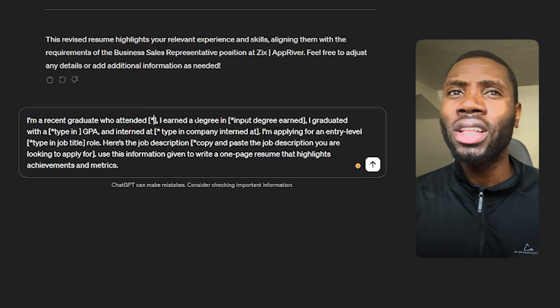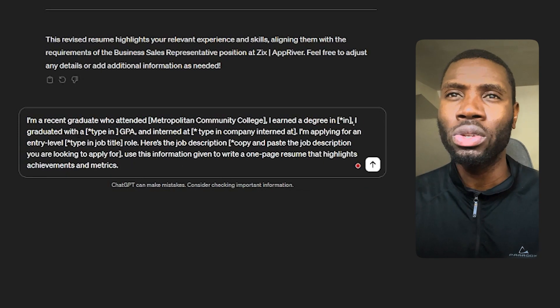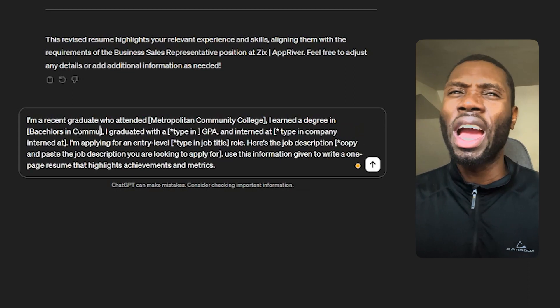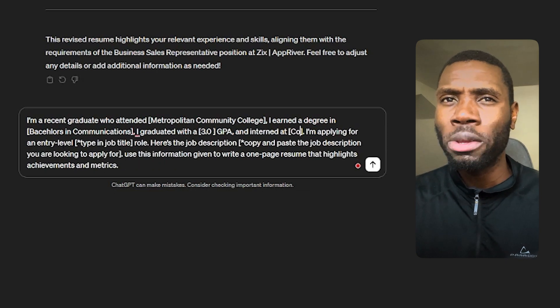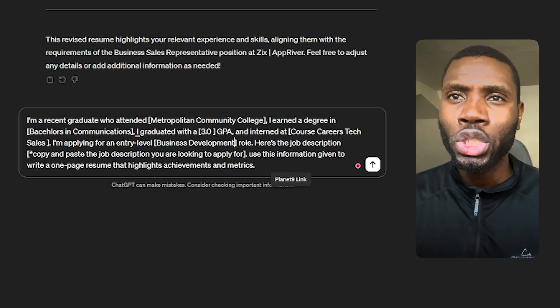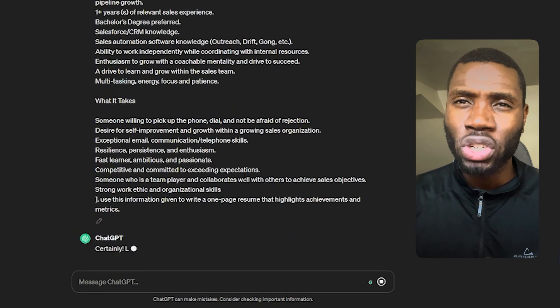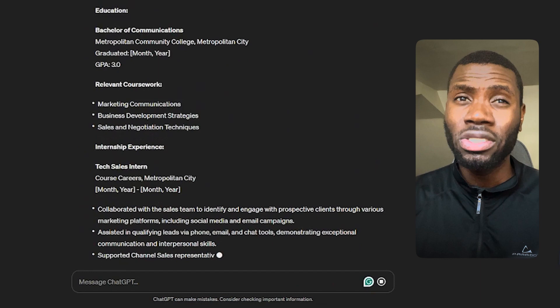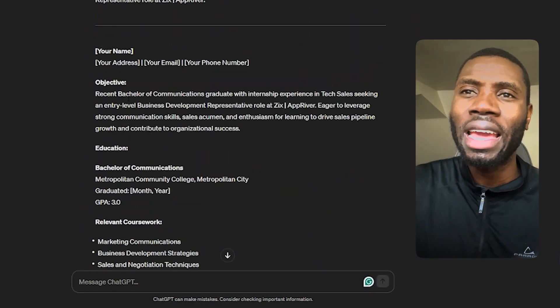Prompt number three will focus on college and internship experience. Type in the ChatGPT box: I'm a recent graduate who attended [university name, school, or college]. I earned a degree in [subject studied], graduated with a [GPA], and I interned at [company name]. I'm applying for entry-level [job title]. Here's the job description — copy and paste the job description you're looking to apply for. Ask ChatGPT to use the information given to write a one-page resume that highlights achievements and metrics. ChatGPT can also help strengthen your existing resume if you already have one and don't want to completely start over.